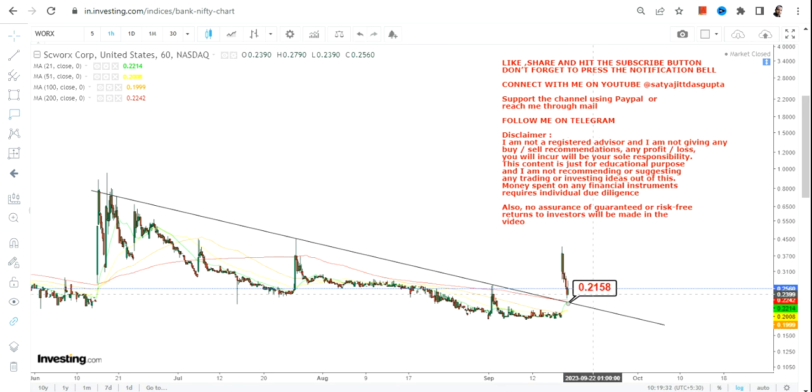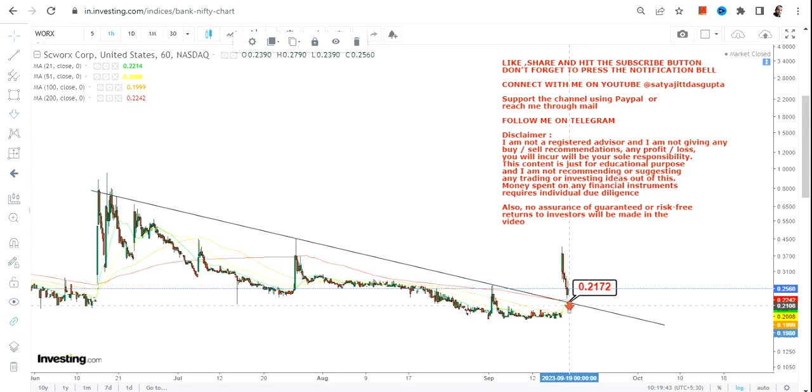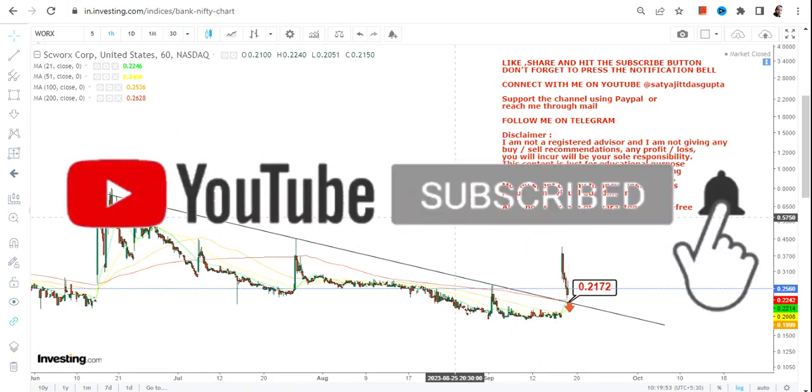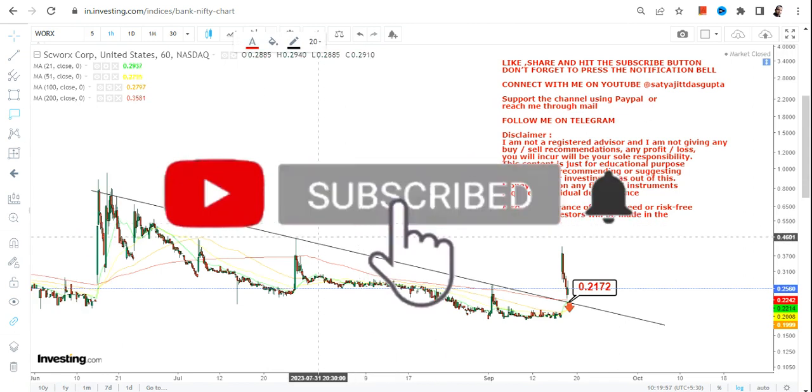Because the stock has jumped and closed at or above 0.21, you can expect some sort of trading bounce back from here after this range breakout. The only thing you need to make sure right now is that 0.21 is not only your support but also your stop loss. So please don't go below 0.21 — it is mandatory for WORX stock to sustain at or above 0.21.